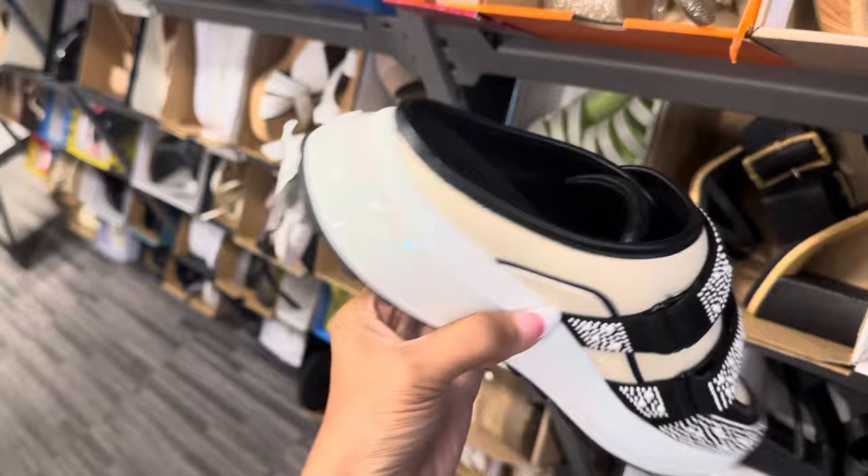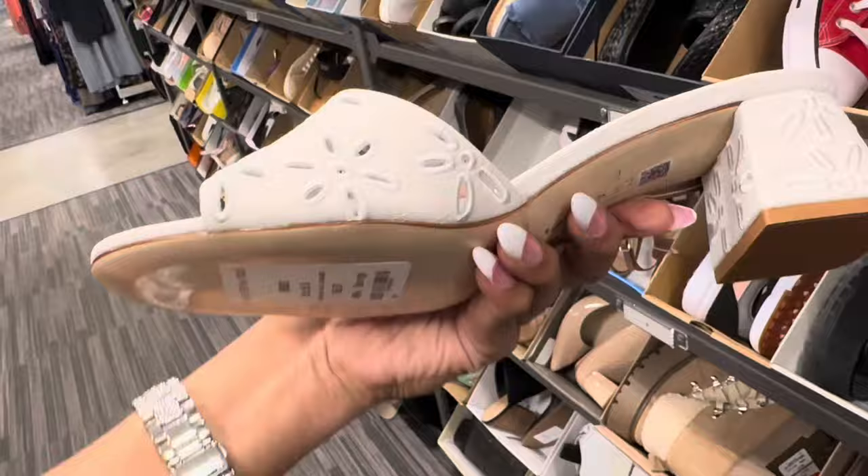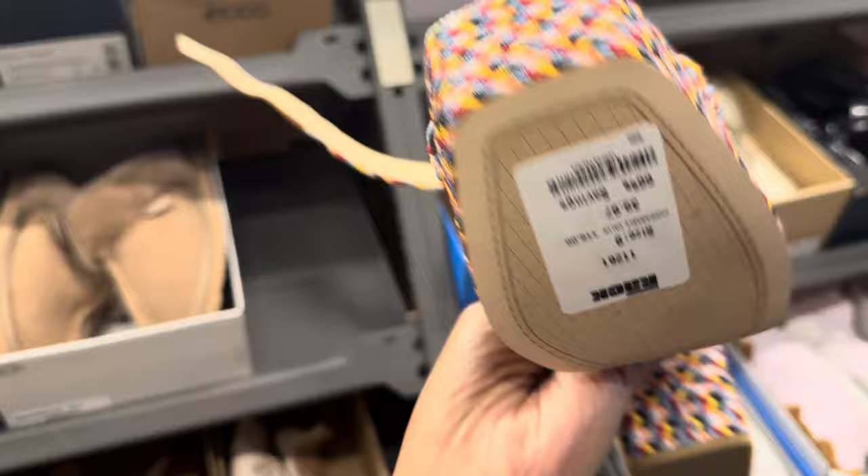I like these Steve Madden slippers right here. $45. This is a beautiful slipper — La Rode. $50. $160. Look at this — this is Jessica Simpson. $40.